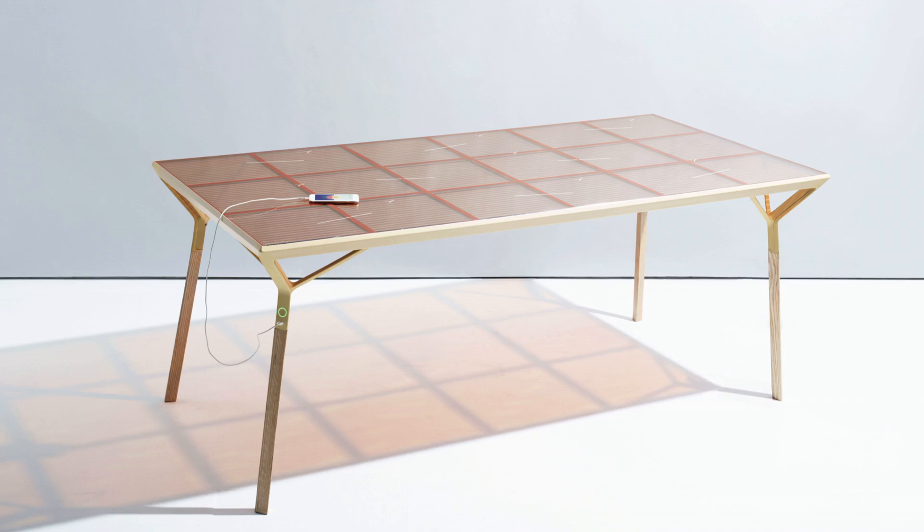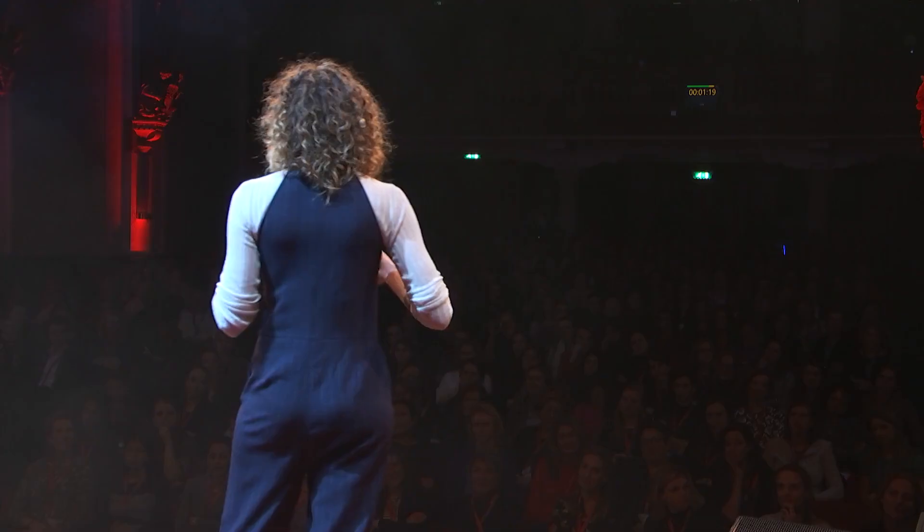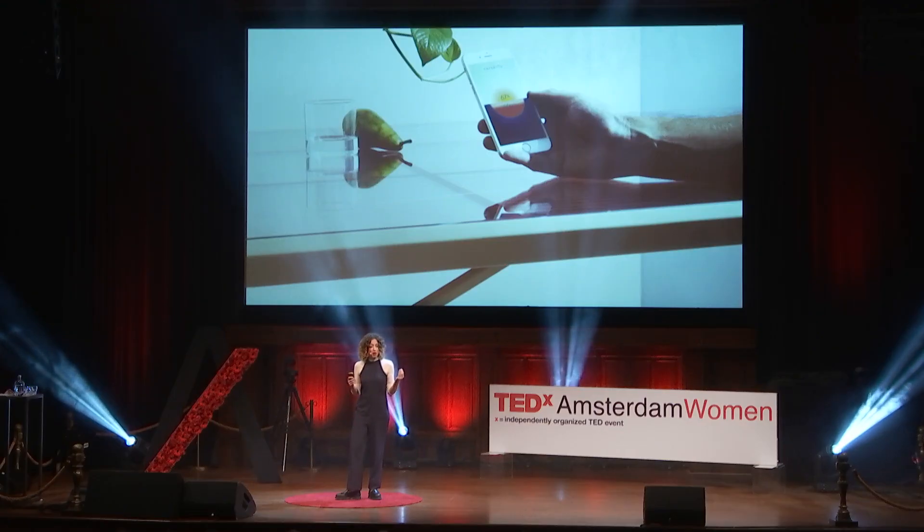This is the current table, where the whole tabletop consists of these colored solar cells. The battery is in the legs, where you can charge your phone through USB ports. In my work, it's always very important to balance efficiency and aesthetics — that's why the table is orange, because it's a very stable color for indoors. The most asked question I get is: how many phones can I charge from this?